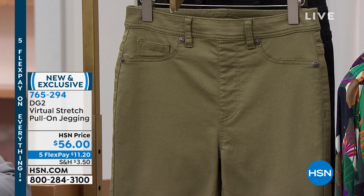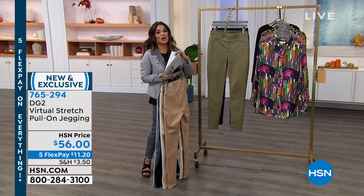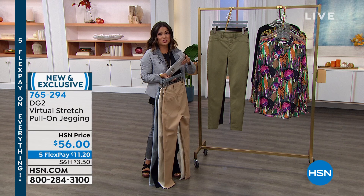Very exciting, very soft, very stretchy — extra extra small through 3X. We do have petite, average, and tall inseam. Once again, Diane, you are designing for every body type, every height, every shape, every size, and we love a good pull-on jegging.